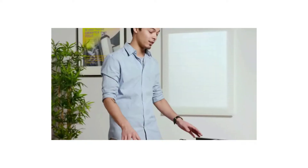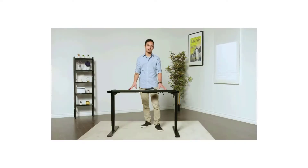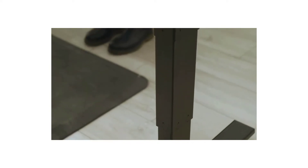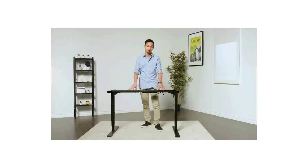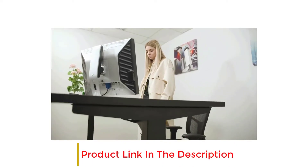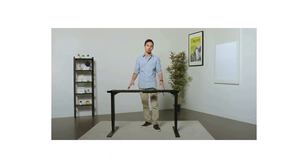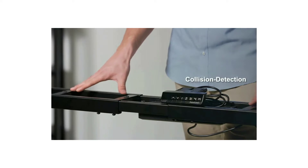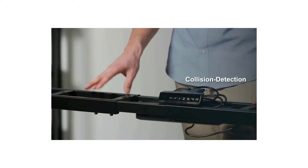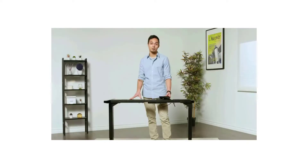Progressive Automations is known for the strength of its frames. This frame is another robust example made from industrial-grade steel, with a maximum lifting capacity of 270 pounds — one of the best capacities on the market. Users can easily place heavy hardwood desktops on the frame without worry. Progressive Automations offers a 15-year warranty on the desk legs, outstanding for a frame priced under $500. The only downside is that it doesn't have USB charging ports.